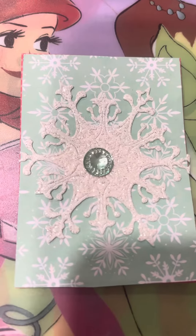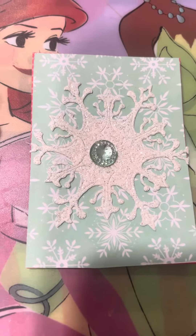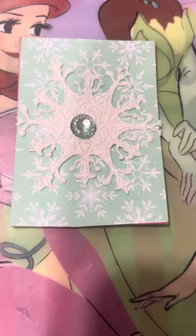I just whipped up two quick ATC cards. Nothing special, but I think this one's pretty. I like the colors in it.